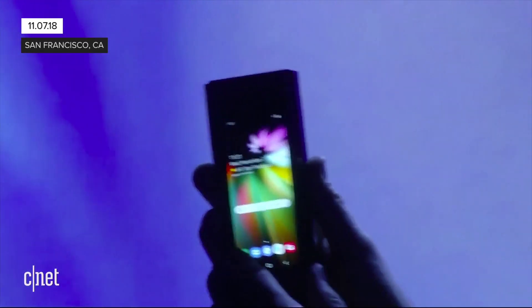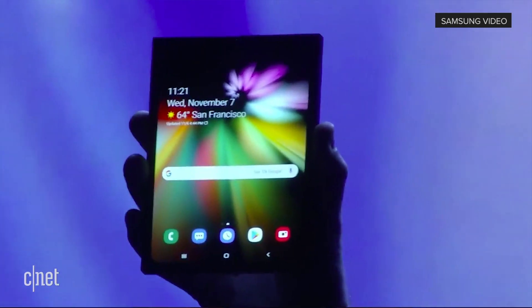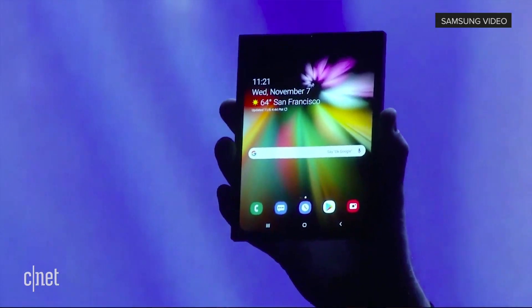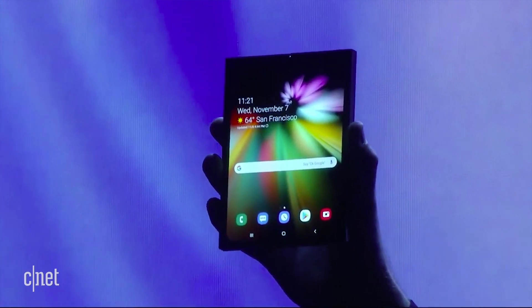When it's open, it's a tablet. Samsung teased its foldable phone this week at a developer conference in San Francisco. This is a phone that you can open into a tablet, and the screen actually folds closed.